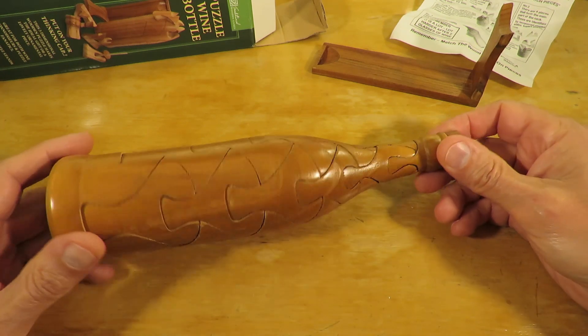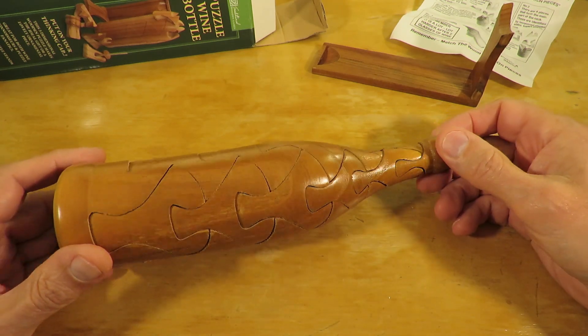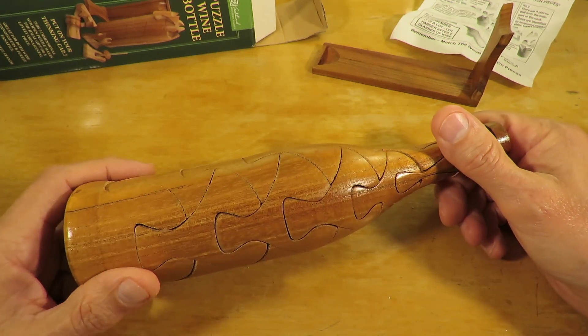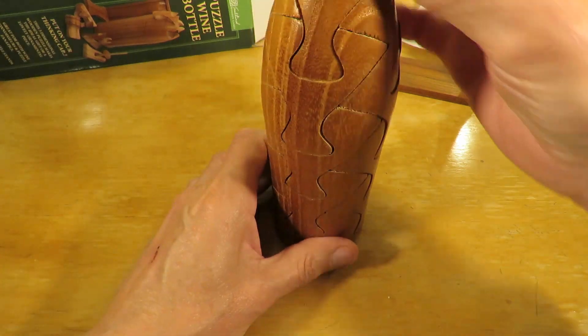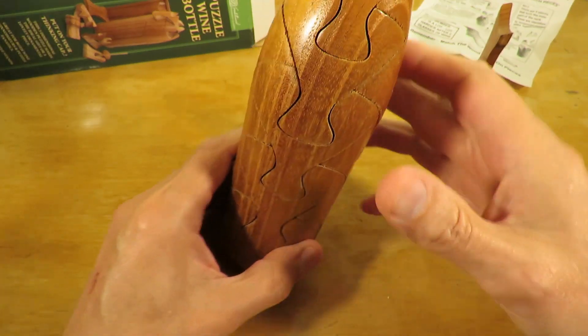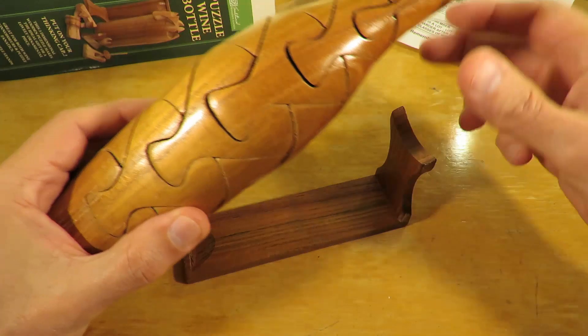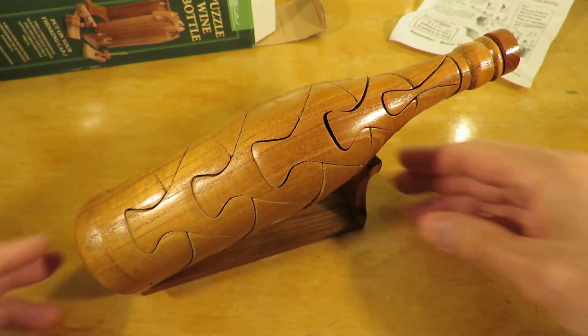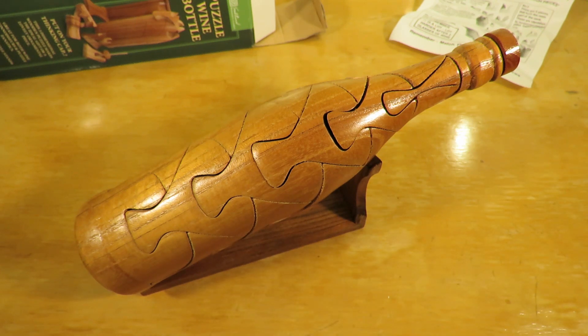Yeah, that wasn't too difficult, was it? I think even if I'd have shuffled the bits up, I think we'd have got there relatively quickly. Too close to the camera. Let's put it up on there. There, a nice enough looking puzzle. I don't think I'd have wanted to pay much more than that for it. More of a novelty than a real puzzle. Anyway, job done.